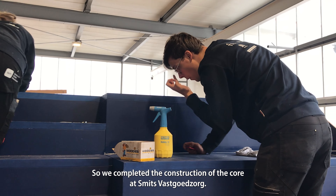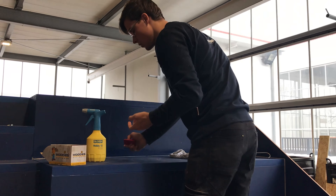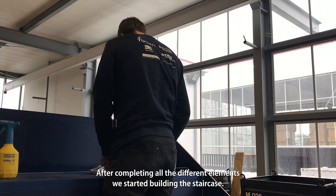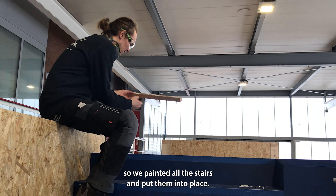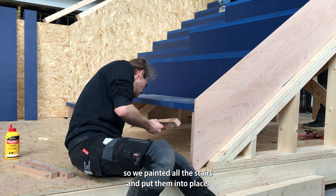We completed the construction of decor at Smit's Vastgoed Zorg. After completing all the different elements, we started building a staircase. We painted all the stairs and put them into place.